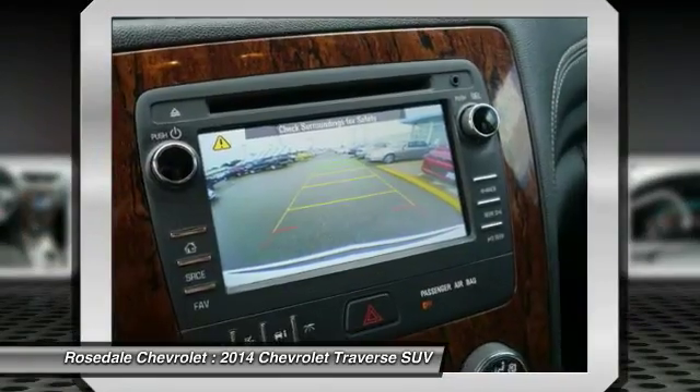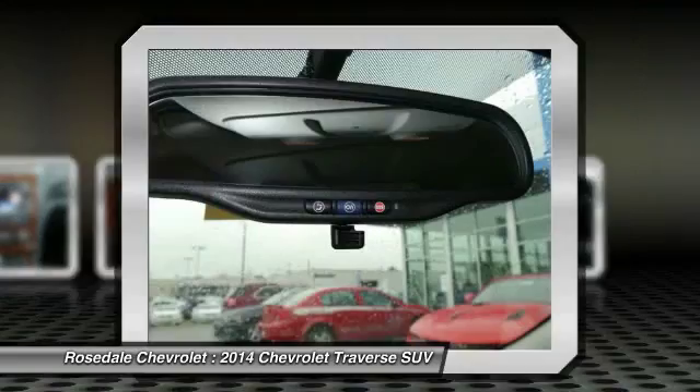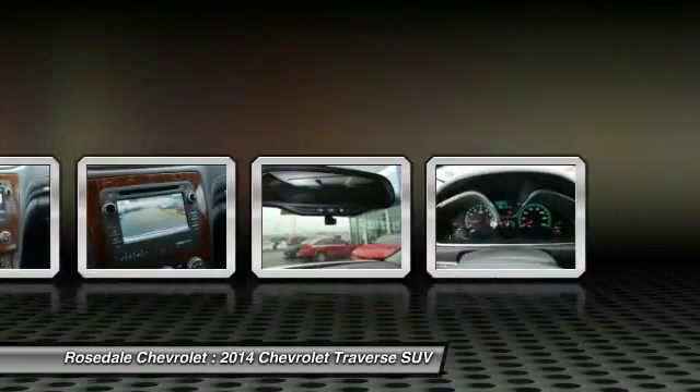XM satellite radio, front air conditioning, power steering, aluminum wheels, and cruise control.